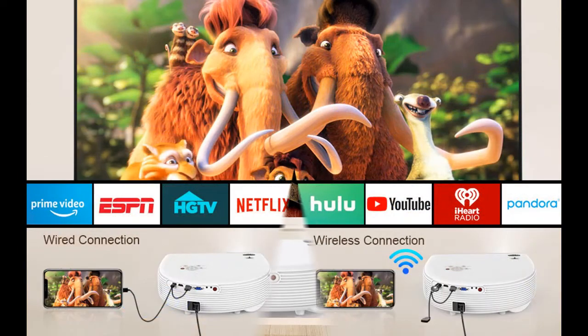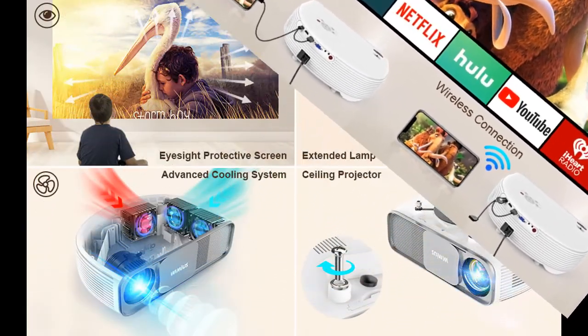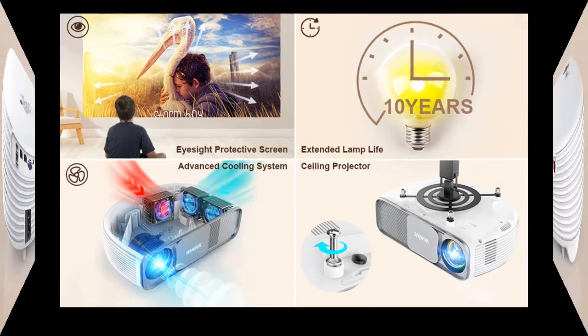The S4 provides a wide range of screen sizes from 50 inches to 300 inches, bringing you a real cinematic experience. The best view screen size is 100 inches at 10 feet, or 120 inches at 13 feet.